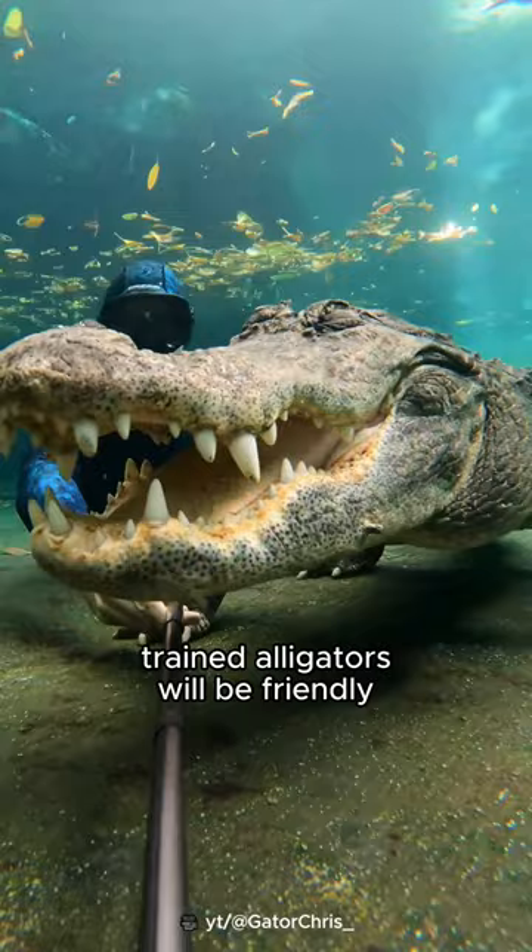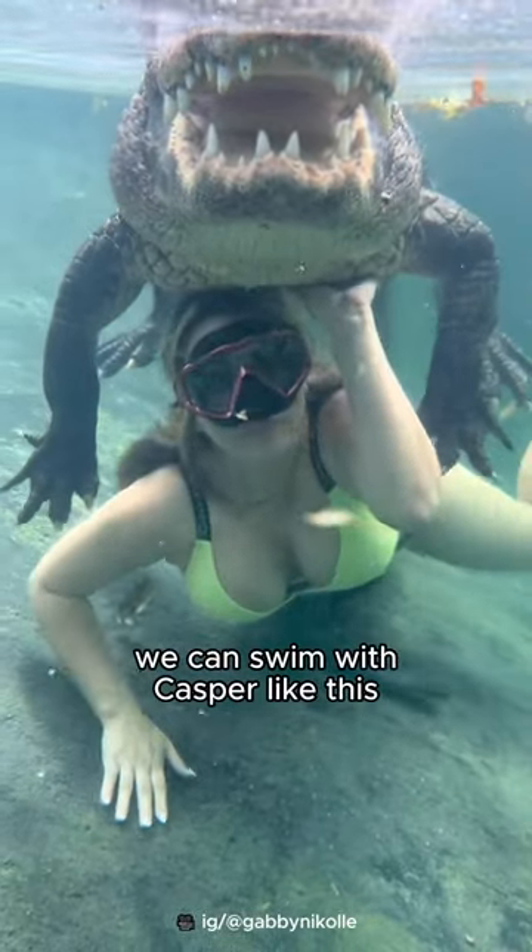Trained alligators will be friendly. Like at Everglades Outpost, we can swim with Casper like this.